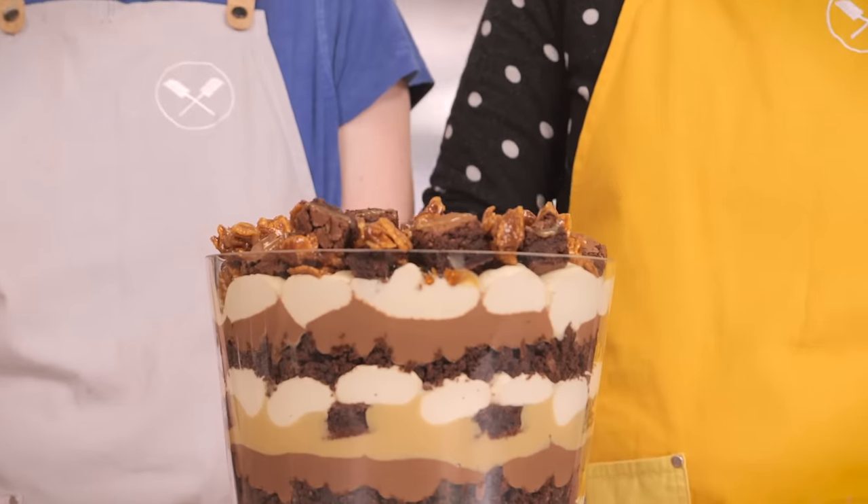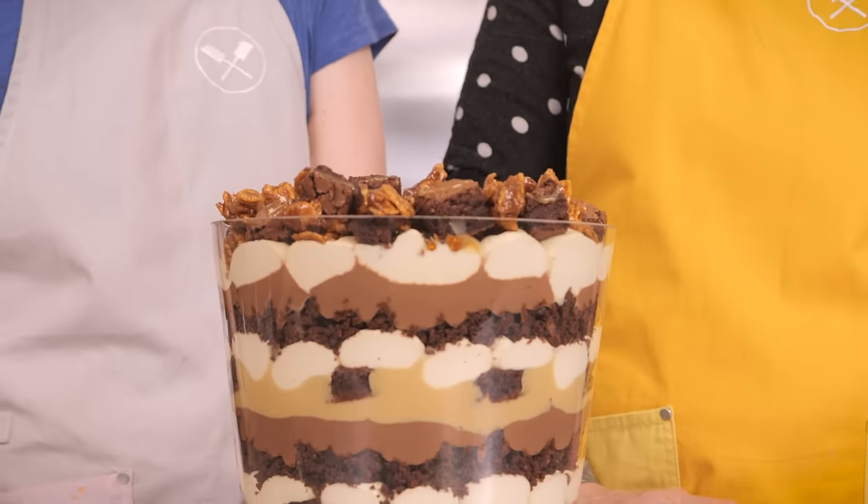A few weeks ago, we did a video with Sorted Food over on their channel — their pass it on challenge — where we all combined effort to make a six-layer dessert, a kind of trifle. It was awful, and that's not really our fault. We did our best, but we are better than that, so we have created the best trifle ever. This isn't going to be your granny's trifle from the 80s — this is going to be Crumbs and Doilies' ultimate trifle.